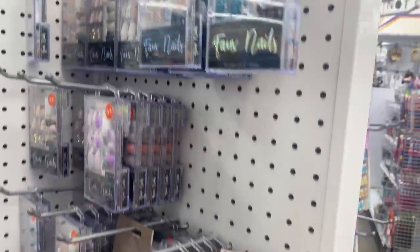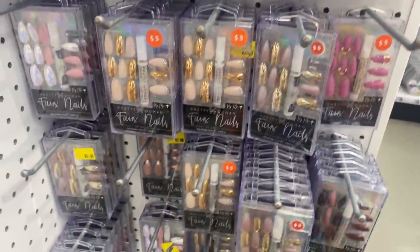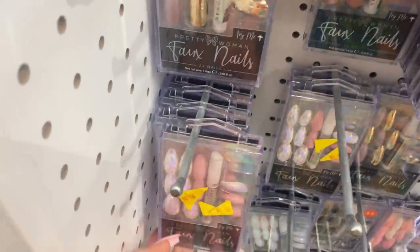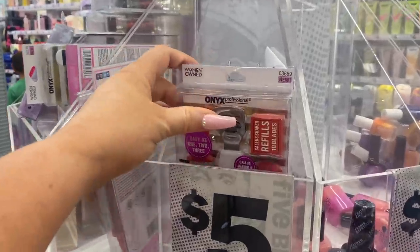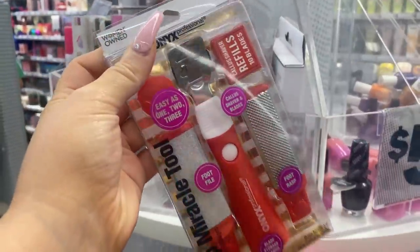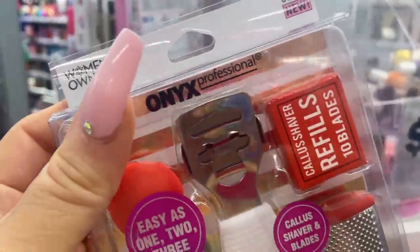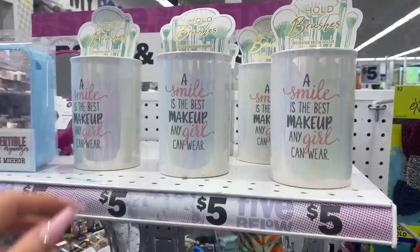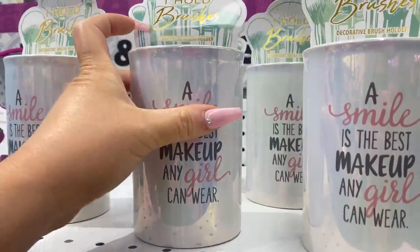Literally tons of different press-on nails, and sometimes I use press-ons if I don't feel like sitting down and doing a full set — I'll just throw these on. Wow, some of these are really intricate and really pretty, and they're all five bucks. I may have to get this pedicure tool because I've been doing at-home gel pedicures and I need something like this for my feet. And oh my gosh, how cute is this little makeup brush holder? It's so pretty.